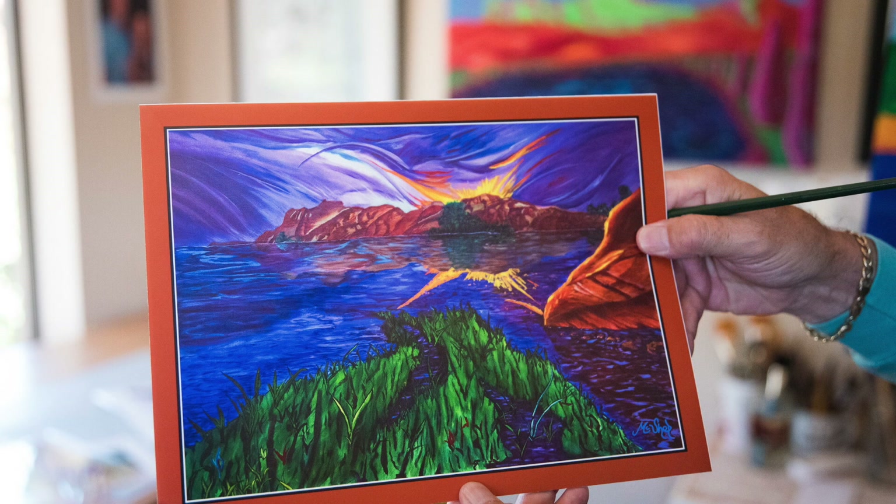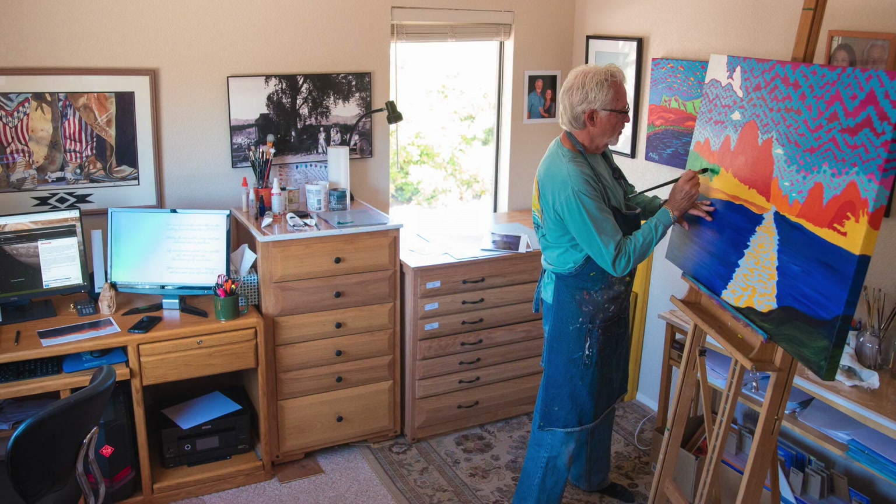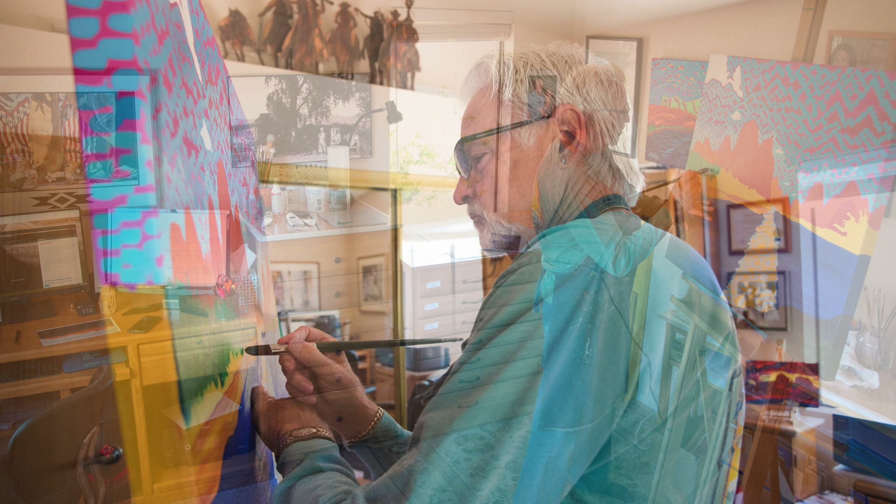I'm Clark Shepard, Sedona artist. I started painting in 1990, took a class in watercolor at a local high school, thinking it was the easiest medium to use. As it turns out, watercolor is the most difficult medium to use.